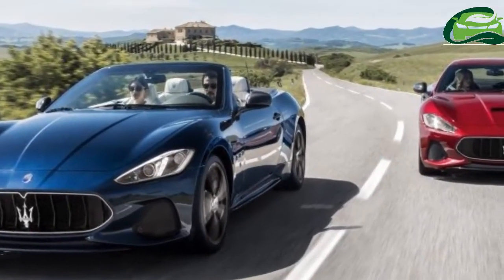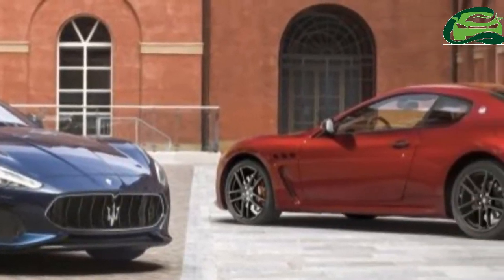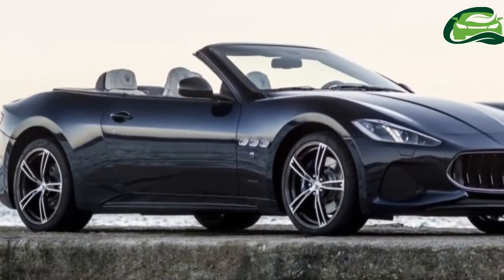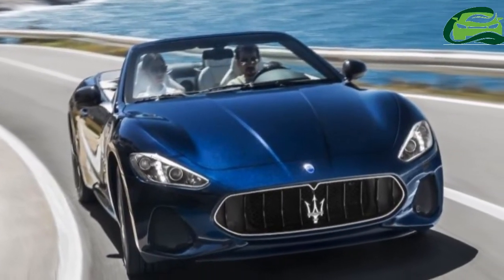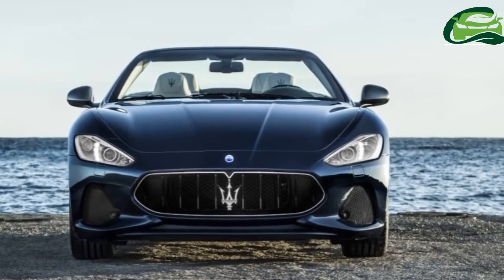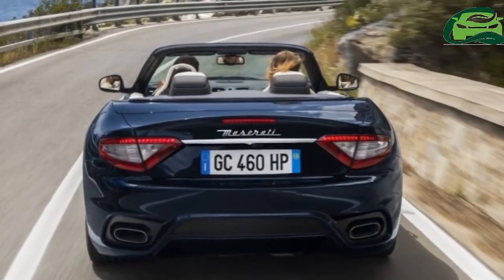Following the introduction of the 2018 Maserati Gran Turismo in New York, it's now the turn of the 2018 Gran Cabrio to make its debut — the convertible breaking cover at the Goodwood Festival of Speed. There are no mechanical changes to the drop-top.